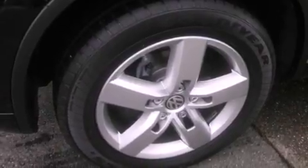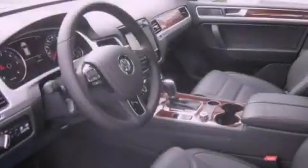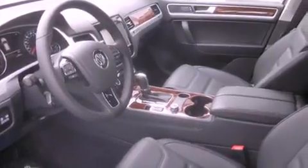Heated seats, a navigation system, a DVD player, commercial-free satellite radio, and alloy wheels.